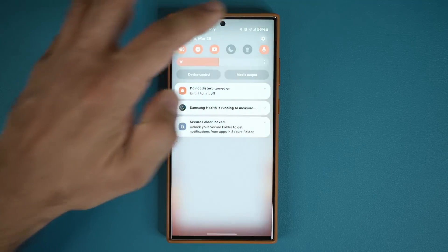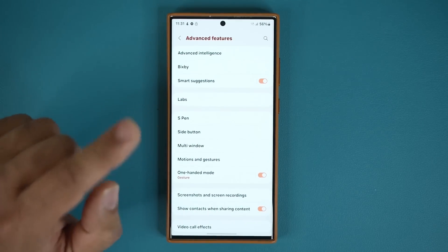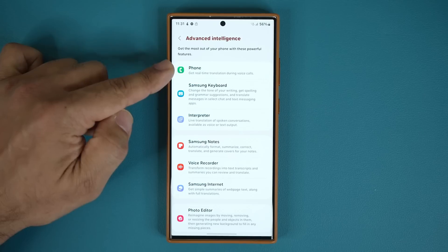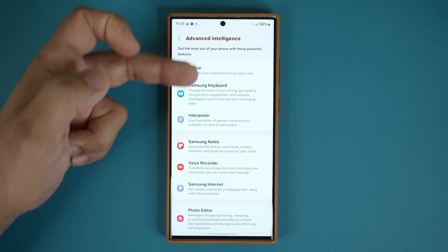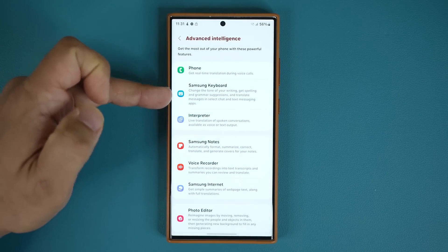Moving on: if you go to the settings, the same translation features are also built into the phone application, so you can get real-time translation during voice calls. I can't demonstrate that right now because this phone doesn't have a proper SIM card. Let's talk about the Samsung keyboard options.